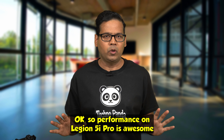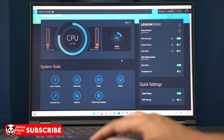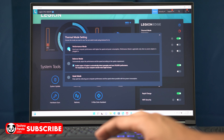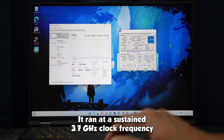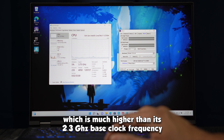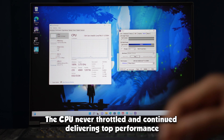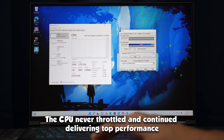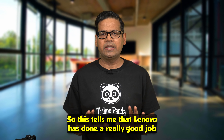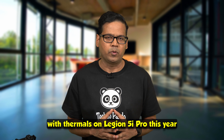Performance on the Legion 5i Pro is really awesome, but what about thermals and battery life? Using the included Lenovo Vantage software, I put this laptop in high performance mode and stress tested the CPU. It ran at a sustained 3.7GHz clock frequency, which is much higher than its 2.3GHz base clock. The CPU never throttled and continued delivering top performance even at 100% load for a really long period of time, showing that Lenovo has done a really good job with thermals this year.